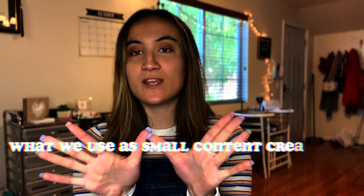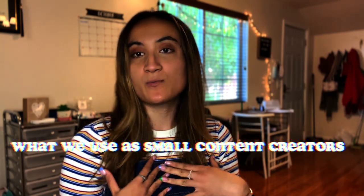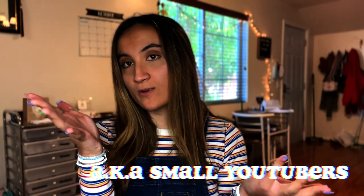In this collaboration, we're going to be talking about what we use as small content creators, also known as small YouTubers. What I'm using right now is my phone and my Dixie and Charlie ring light that I got from Target — it's the bigger one, not the smaller one.